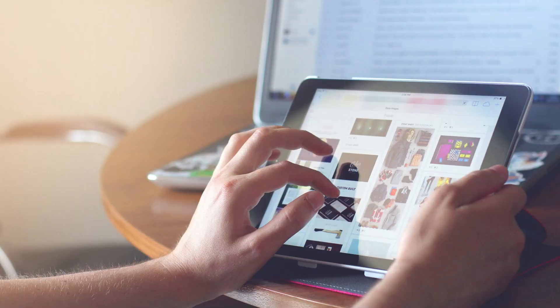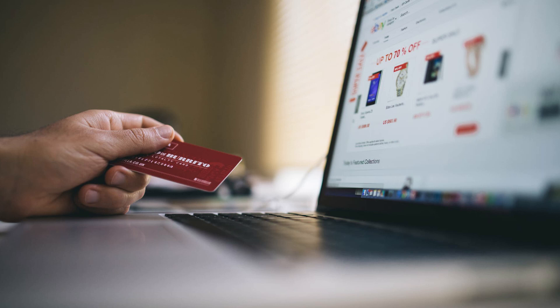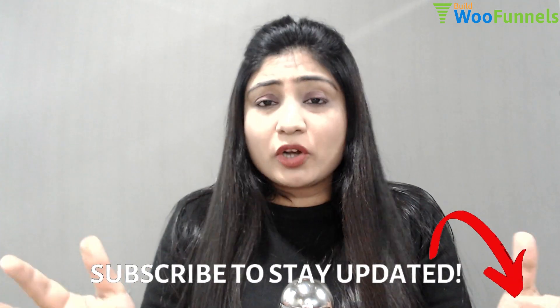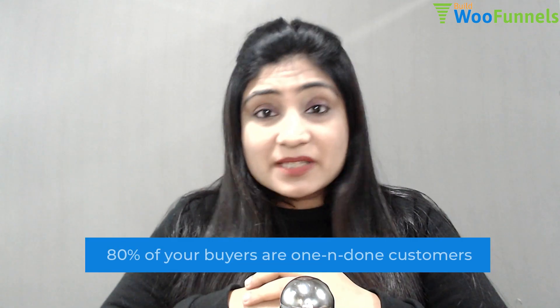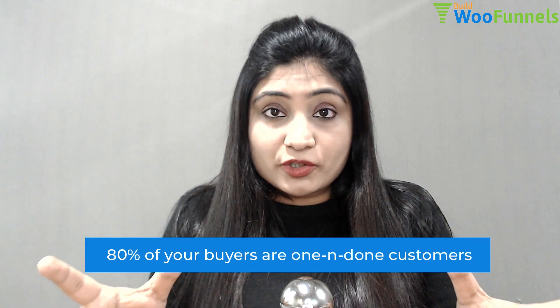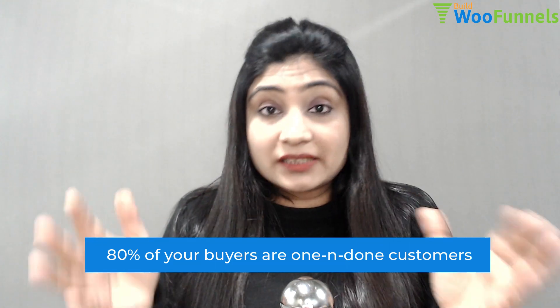When you look at most blogs or videos out there about e-commerce marketing strategies, they will tell you to make your product descriptions more persuasive, to optimize your product pages for better search results, and so on. And yes, they are not wrong, but there is one strategy that literally no one touches upon — which also solves one of your biggest problems: 80% of buyers of an e-commerce store are one-and-done customers.